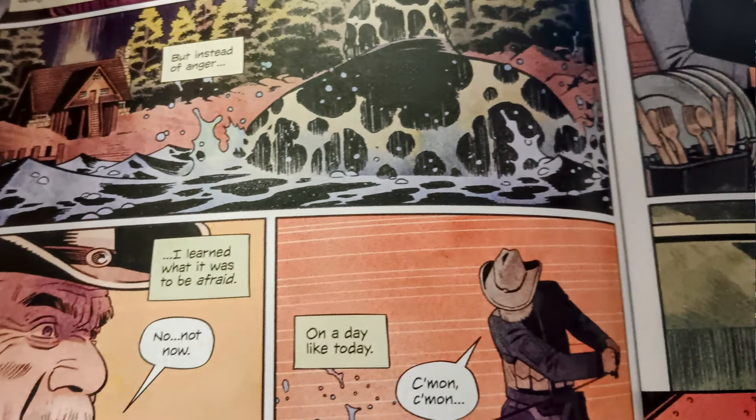We cut to Alaska 2018, where there's a cabin on a lake and an old couple living there. The old lady, Penny, tells her husband to go outside to go fishing. As he goes out on the boat on the lake, all he is pulling up with his fishing rod are old metal parts.